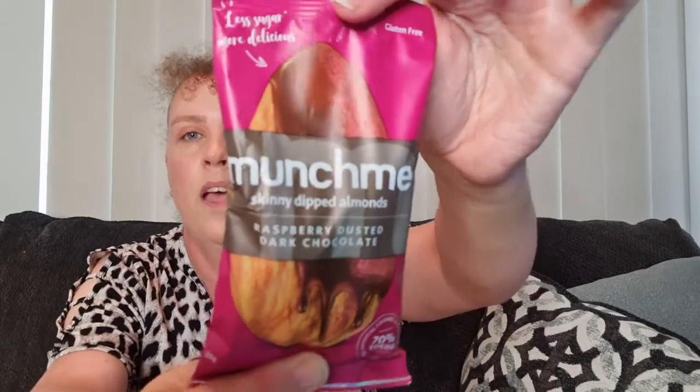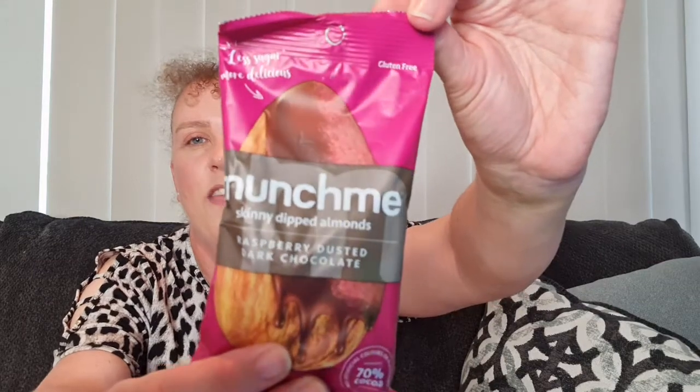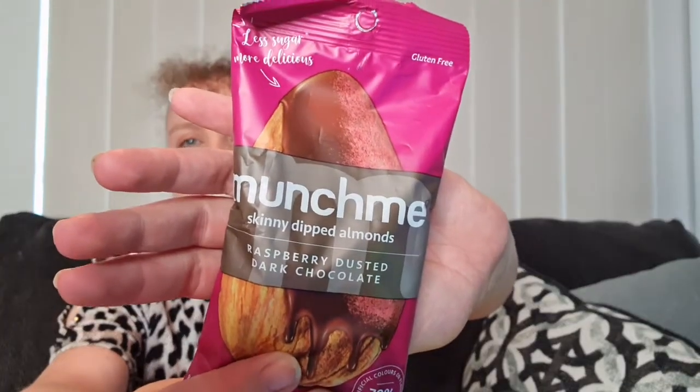Next we have Munch Me skinny dipped almonds — raspberry dusted dark chocolate. I'm sure I've had these before, I think it was a smaller packet. I do remember the raspberry dusted dark chocolate combination. These are 80 grams and valued at $5.50.